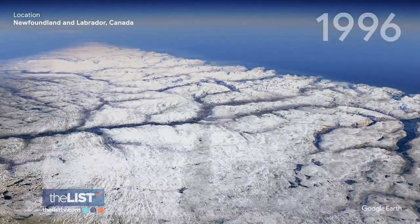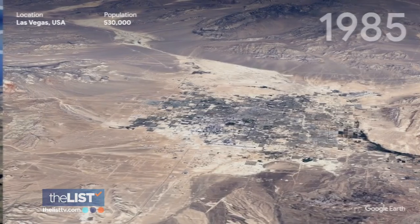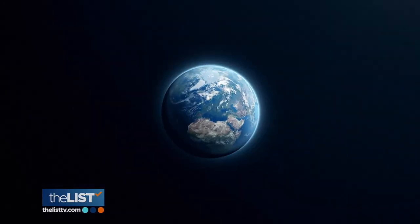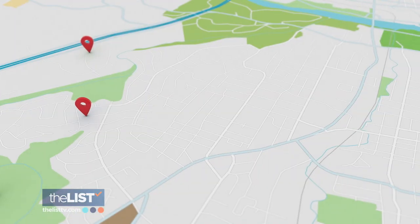See how climate has affected certain areas of our planet, or how your favorite city has grown. New ways to navigate our world with Google Maps tips and tricks.